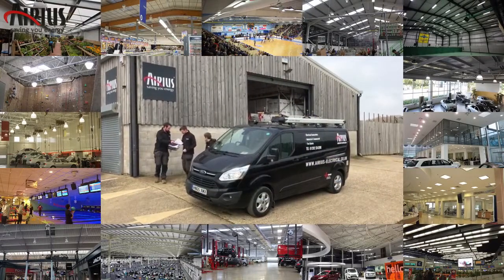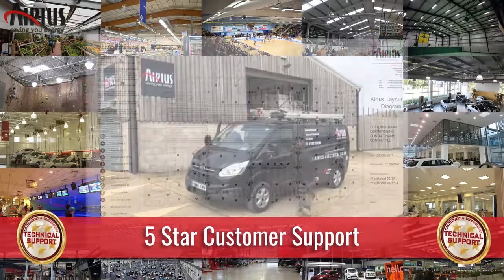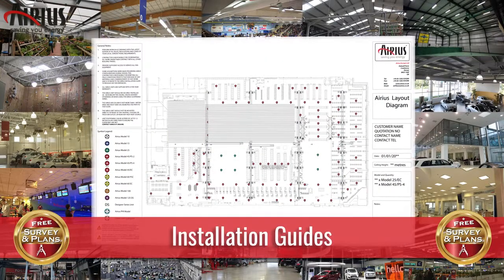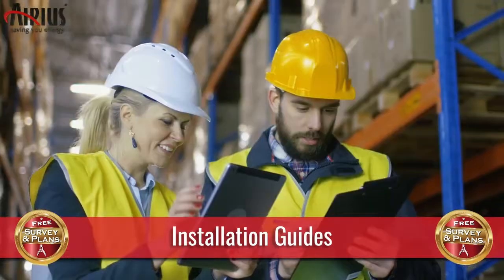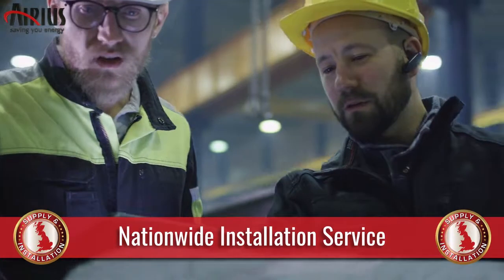Installation can be carried out in-house and our support team will help every step of the way, offering free surveys, detailed plans and simple to follow installation guides. Or you can take advantage of our nationwide team of specialist installers for a full turnkey service.